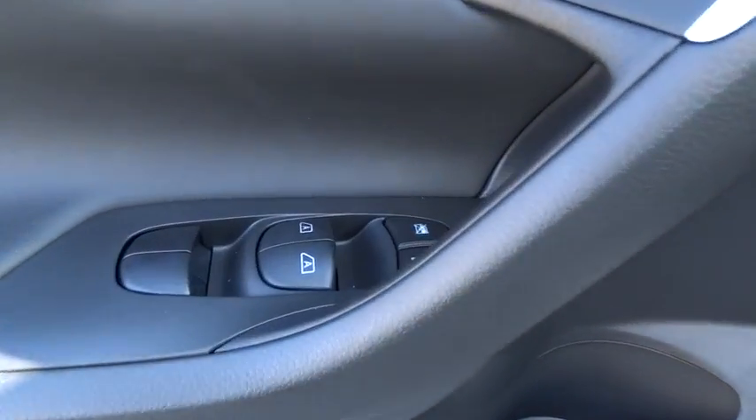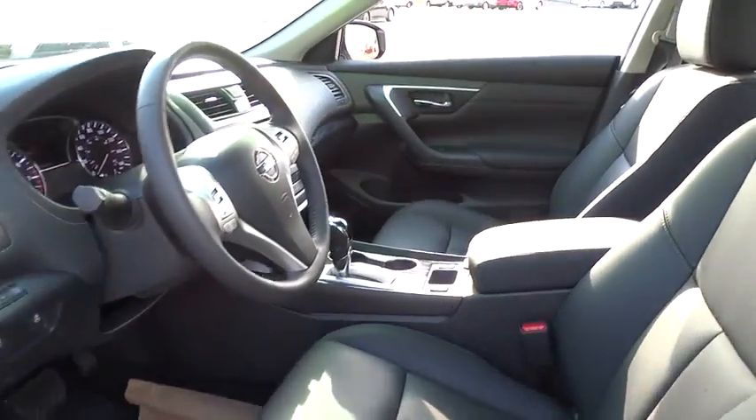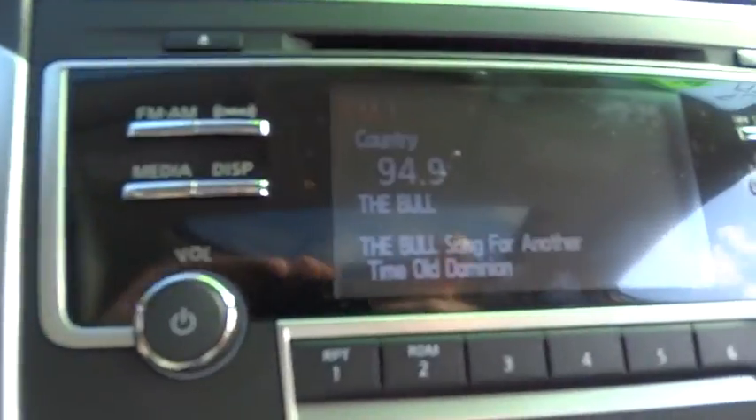Auto dimming rear view mirror, cruise control, keyless start, four wheel disc brakes, aluminum wheels, rear defrost, premium sound system. Come see the car for yourself.